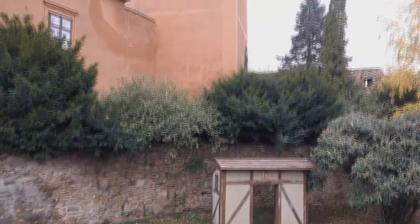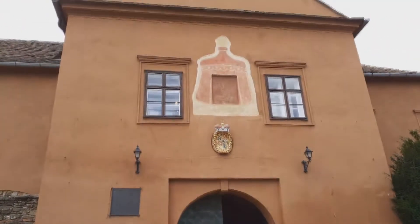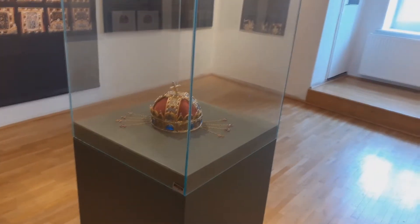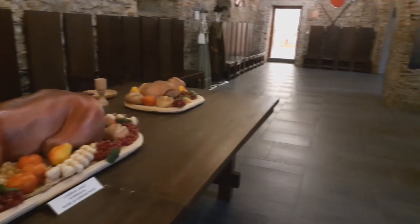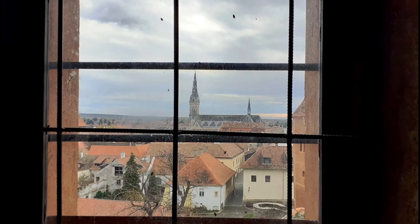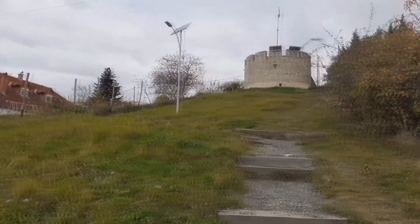We have to walk one street and we can get to the Castle of Jurisics. The castle was built in the 13th century and played a significant role in Hungarian history. Today we can take part in an exhibition tour where we can get an insight into medieval food. We can climb one of the towers, from which there is a wonderful view. Just a 10-minute walk outside of the town, we can climb to the Suleiman lookout.